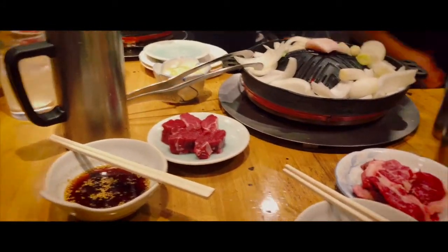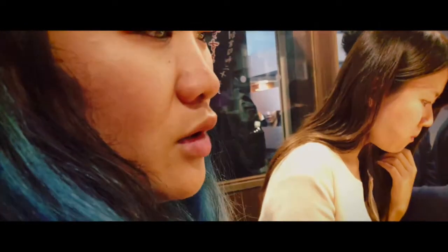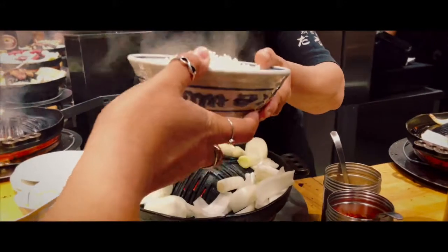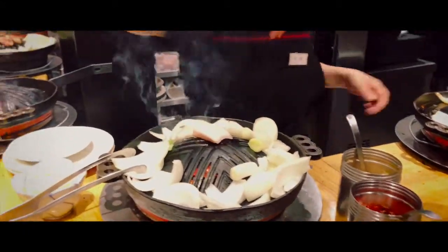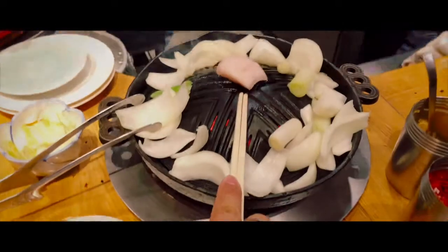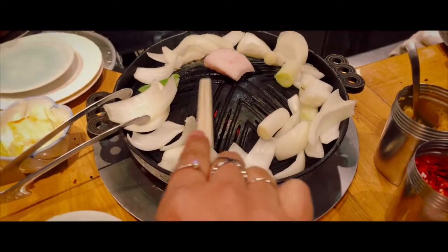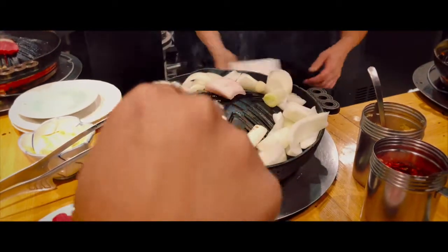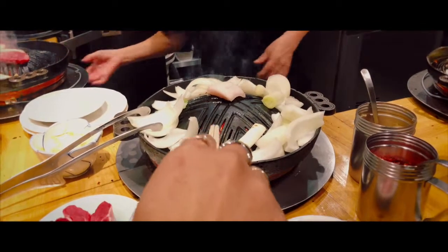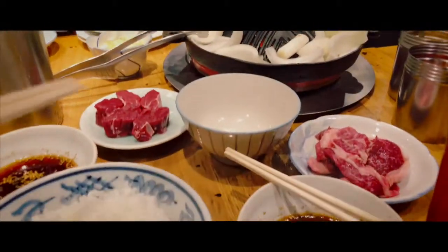With Genghis Khan lamb barbecue, you usually have a piece of fat right here. As the fat melts from the fire, it will oil your pan and then the onions — eventually you're going to eat those last. That's going to taste really good because it has all the fat from the lamb.